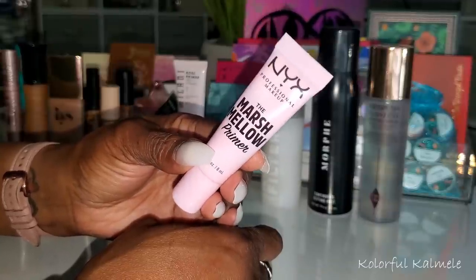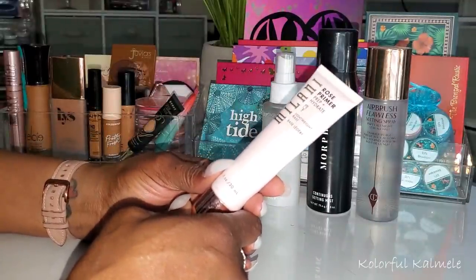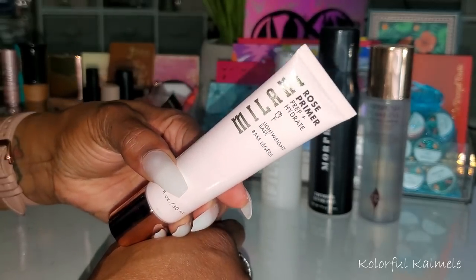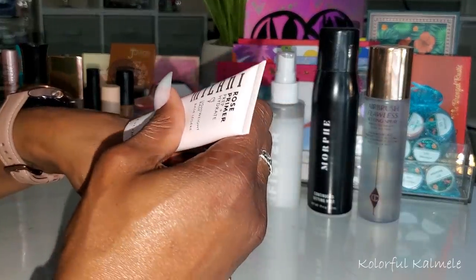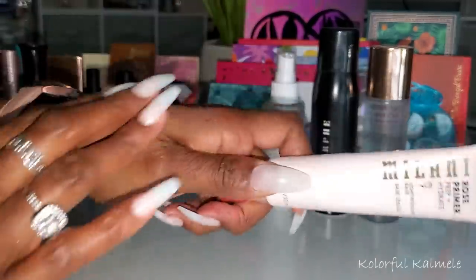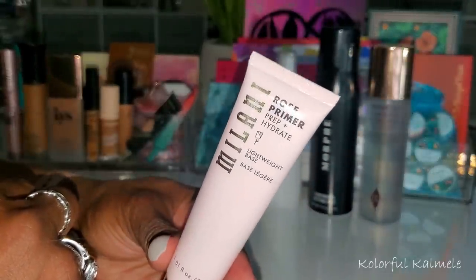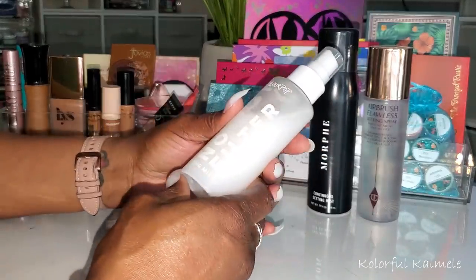This next primer, the Milani Rose Primer Prep and Hydrate, is very nice — very lightweight, smells nice, and feels really good. It's very hydrating going on. I wanted to just use this and this only. It's a really nice primer — lightweight and it definitely moisturized my skin as well as priming. I like it a lot.